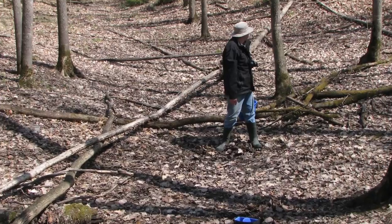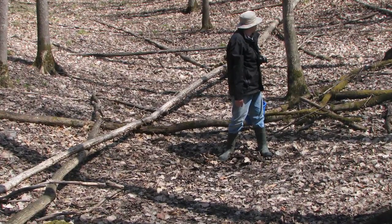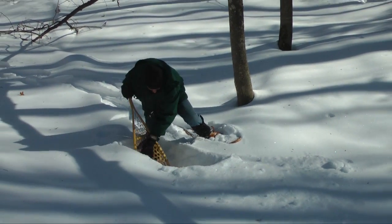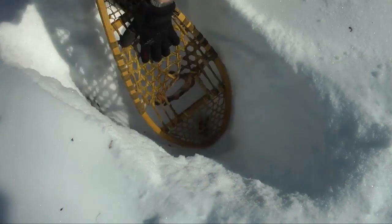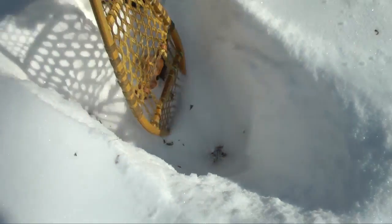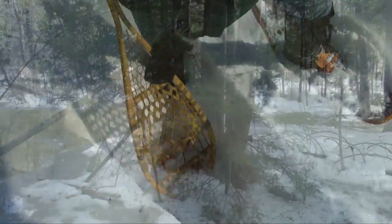The word vernal derives from the Latin for spring, vernis. Digging through the deep snow, we come to the leaf litter that marks the forest floor. No ice or water — this pond is dry. But the spring is coming, and something very special is about to happen here.